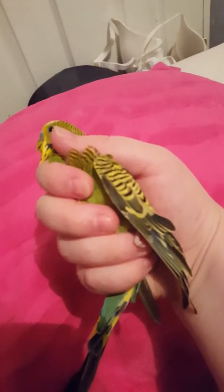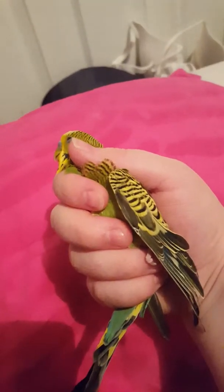Hey guys, so our kitten Lucy got Jade's wing underneath here.